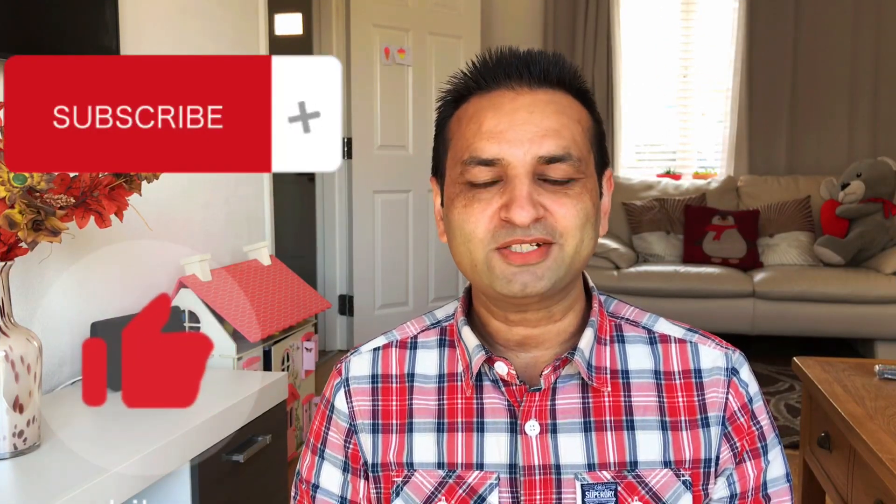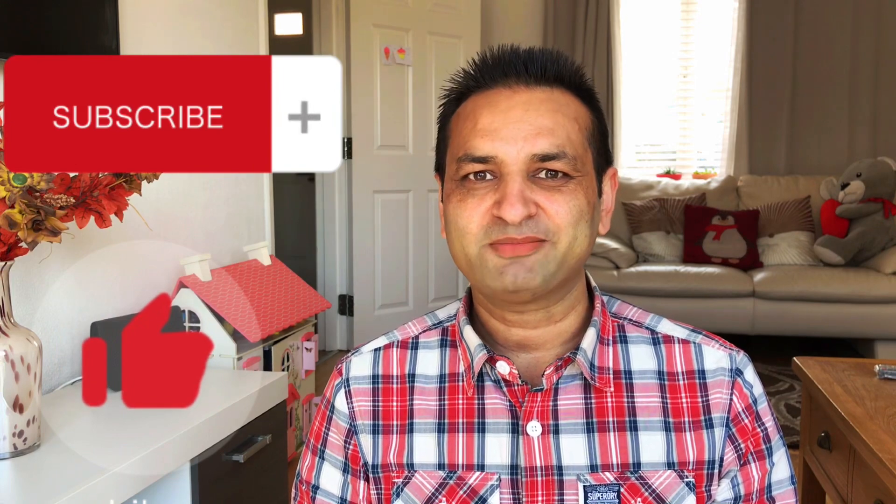I hope this was useful information. If you liked it, don't forget to press the like and subscribe button. Thanks for watching.